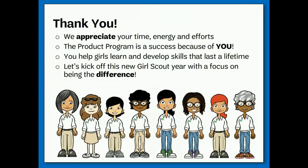Thank you for taking the time to review the fall product program in all the details. You are helping the girls in your troop grow and reach new rewards. Girl Scouts of the USA approves each council to participate in two sales per year. Our council, Girl Scouts of Kentucky's Wilderness Road, voted to sell magazines, nuts, and candy in the fall, and of course, to sell cookies in the spring.